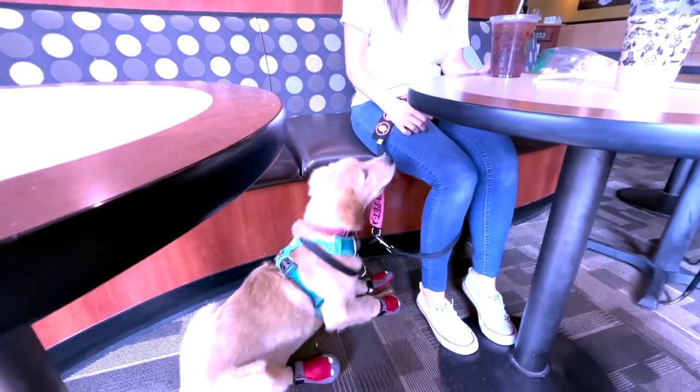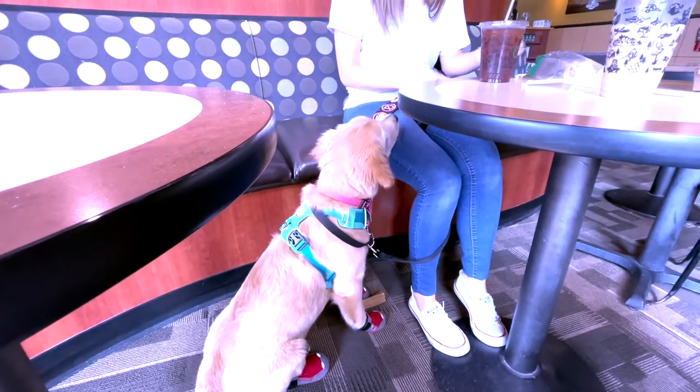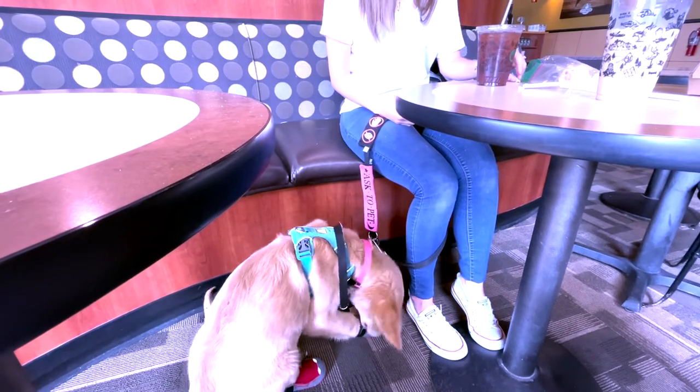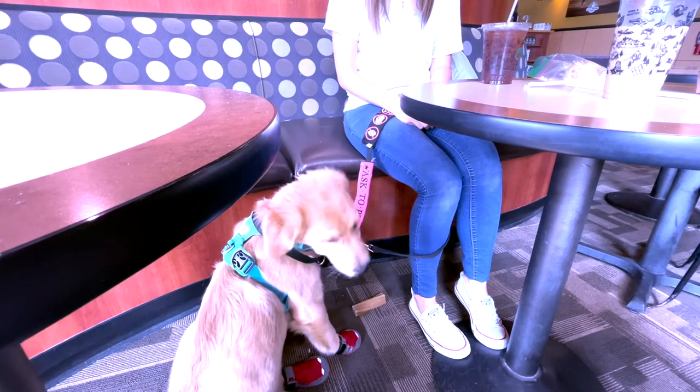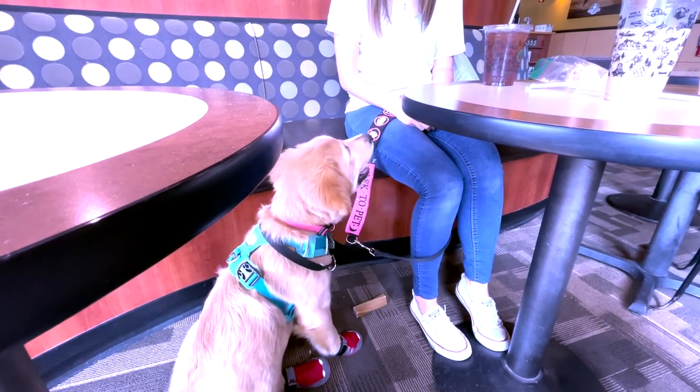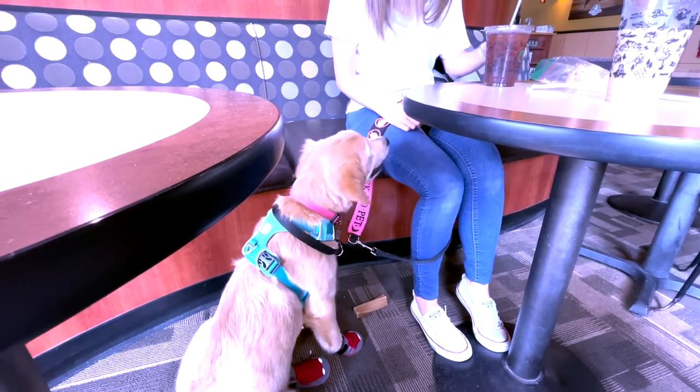We started our morning in a coffee house working on focus and behavior interruption. In this clip you'll see Trinket nudge me with her nose when I scratch my leg or arm. This will be her alert any time I start engaging in this behavior.